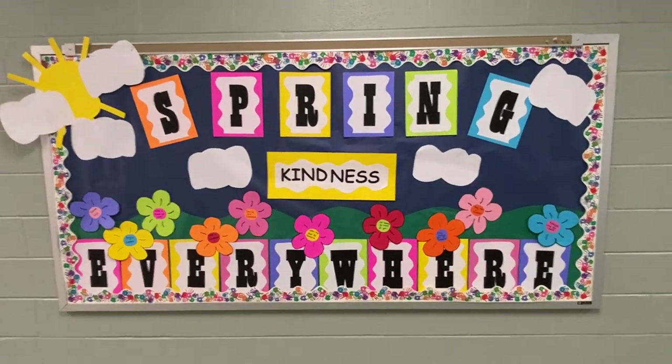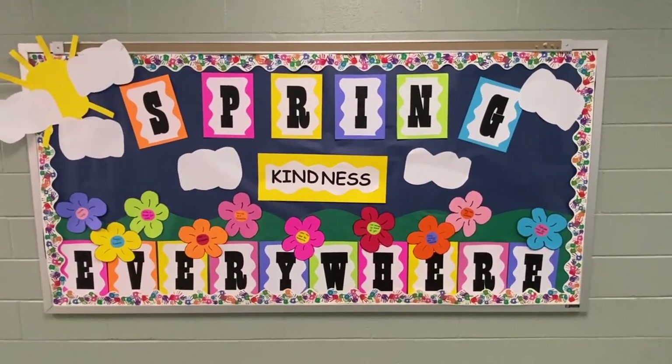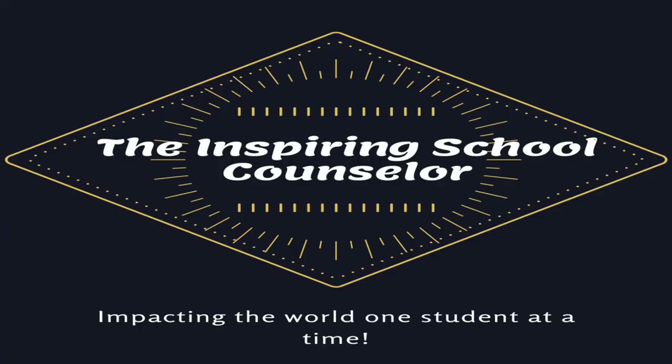This is the finished product and I'm so happy it came together. I just can't wait to see the reactions on the kids' faces. I actually already had one student say, 'Ms. Burr, you're doing a good job,' so that was awesome.